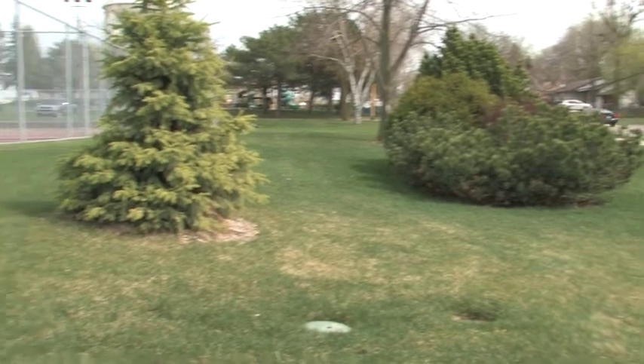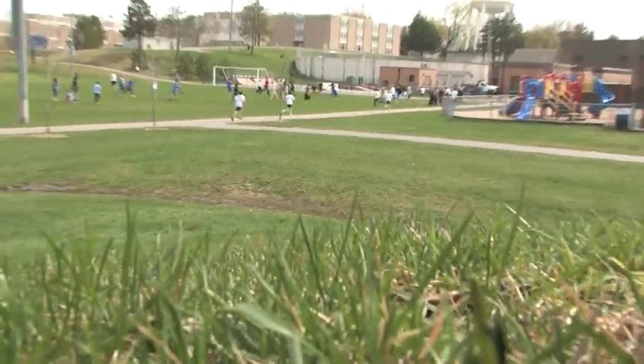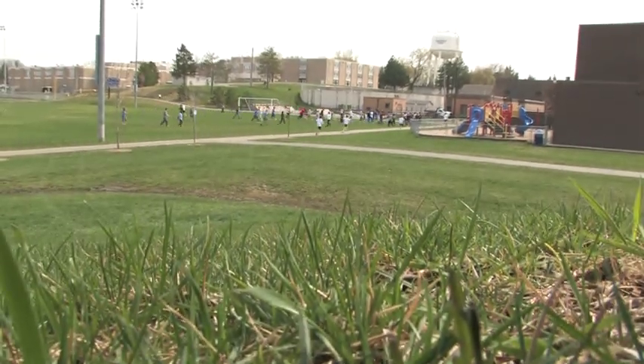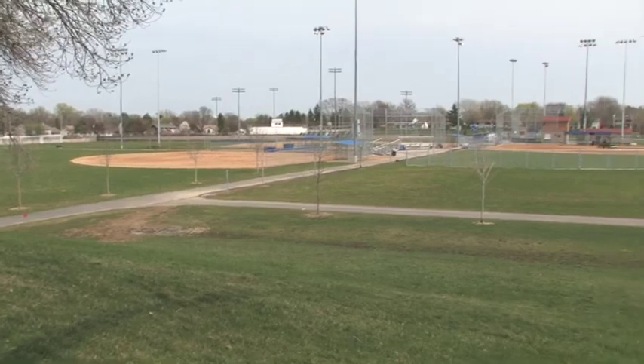The facility itself contains a half-million-gallon underground tank. It receives water from 17 acres of parking lots, City Hall, the School District, and Hennepin County Road, and we reuse that water in Central Park and the City Hall campus. We have about 20 acres of turf area that used to be watered using treated groundwater — we'd pump it out of the ground, run it through our treatment processes, and that costs quite a bit of money for chemicals, filtration, and electricity.